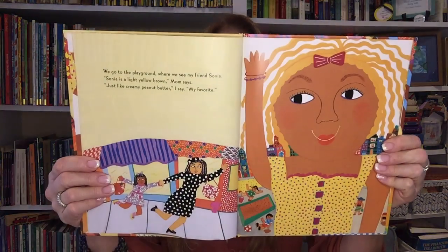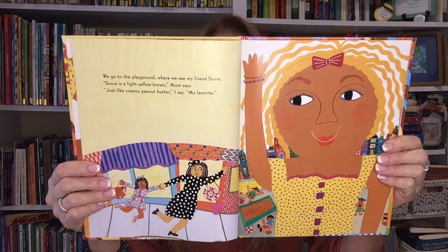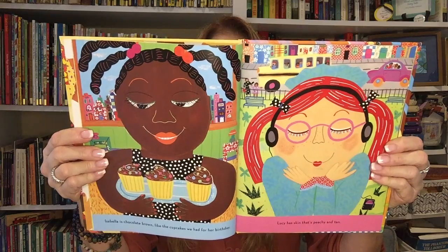We go to the playground where I see my friend Sonia. Sonia is a light yellow brown, mom says. Like a creamy peanut butter, I say. My favorite. Isabella is chocolate brown, like the cupcakes we had for her birthday. Lucy has skin that's peachy and tan. My best friend Jojin lives close to the playground. Jojin is the color of honey. Two streets over, we see my cousin Kyle. His skin is reddish brown, like leaves in fall.